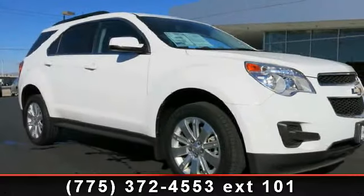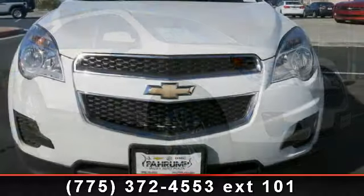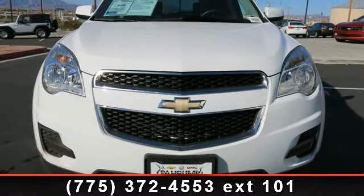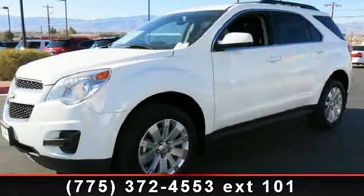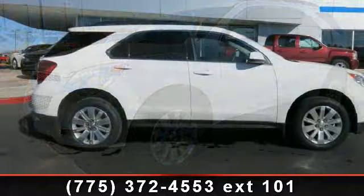Presenting the 2011 Chevrolet Equinox. If you are looking for a first-rate auto, this one could be yours today. This vehicle comes with a reliable six-cylinder engine connected to a smooth-shifting automatic transmission. This vehicle's top features include electronic cruise control,